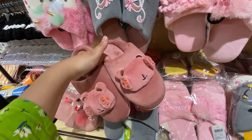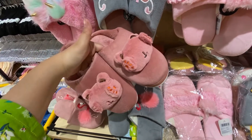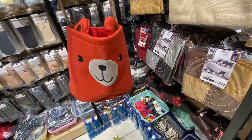These are some other bathroom slippers, these are 349 rupees and are very good. This is a teddy bear basket, this is 249 rupees. This is a foldable basket, so it's quite easy to carry as well.